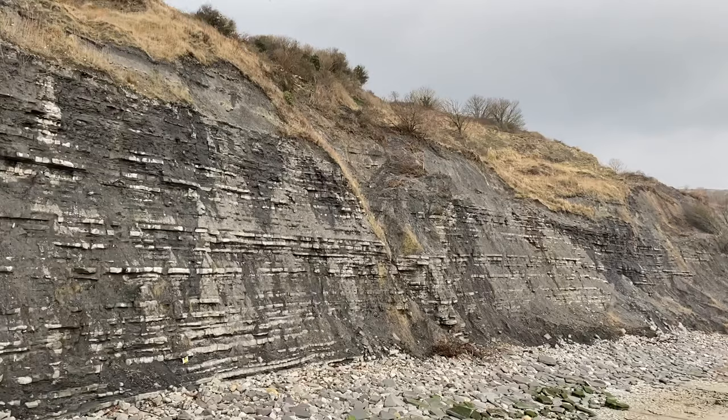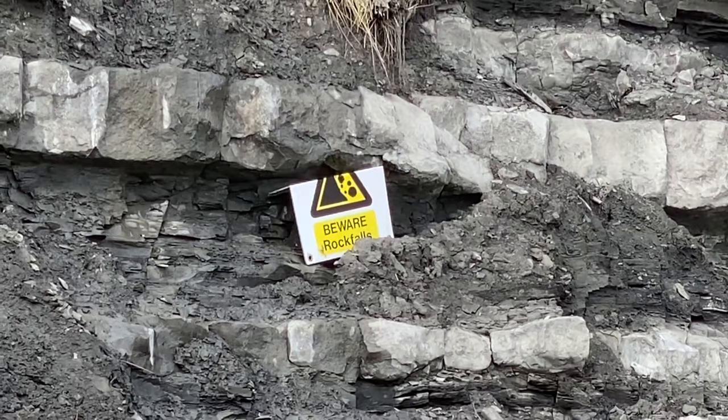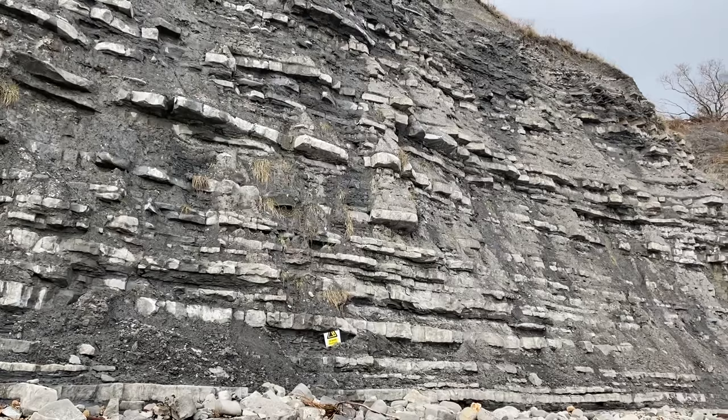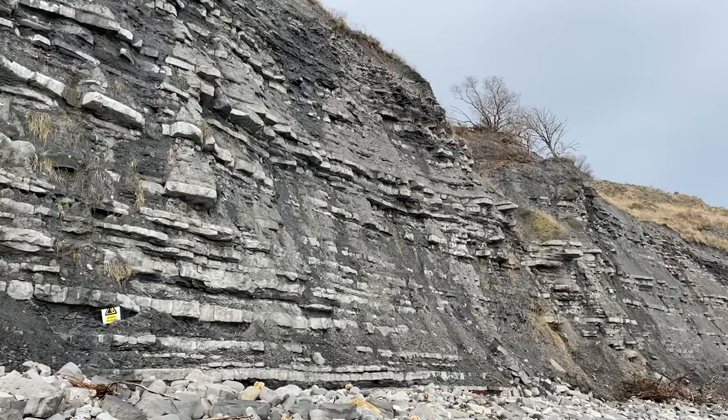Someone's cleverly propped that fallen sign back up on the cliffs. It's a good thing because people need to recognise the cliffs are very dangerous. So many people go underneath the cliffs especially during Easter and holiday times who don't know any better — they should be warned constantly to stay away, as the cliffs are liable to fall suddenly and without warning along the Jurassic coast.